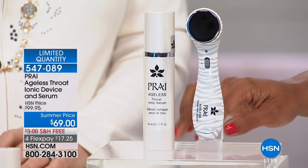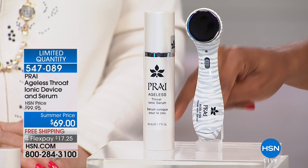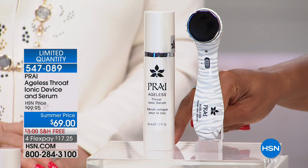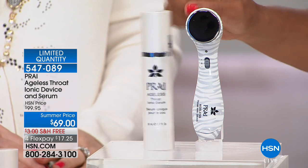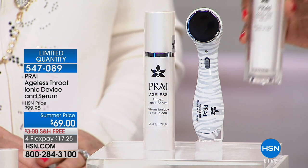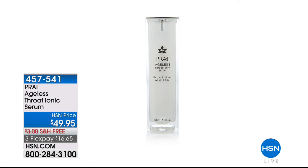At this point we have fewer than 400 of these remaining — limited edition. Remember, you're getting double the size of the serum when getting the device. These are made to work together. Normally at HSN this would be nearly a hundred dollars — today for less than $70. You're getting free shipping, flex pay, and this is your opportunity now. Once you use up the serum, you can come back and get the serum separately for $49.95.